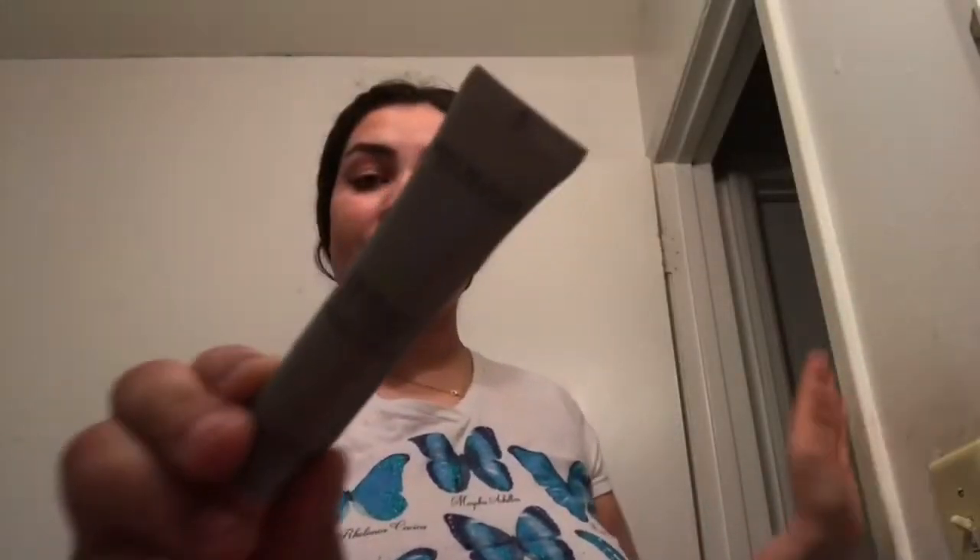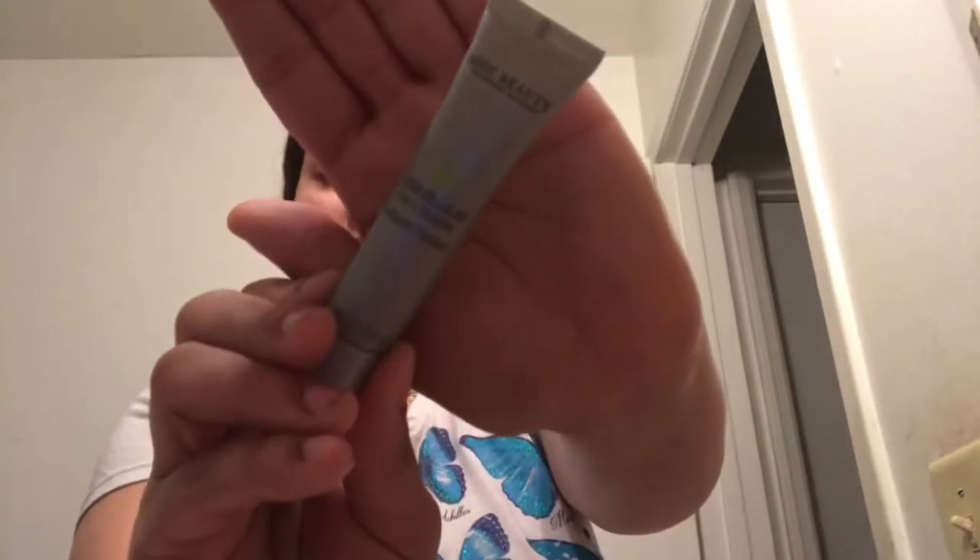I'm gonna wet my face again and then take my Juice Beauty Makeup Remover and Cleanser Cream. This works really good — I got it in an Ipsy bag and I love it. It helps a lot with removing makeup.